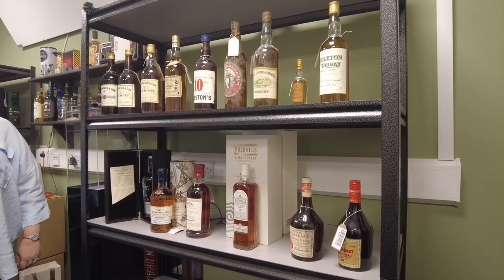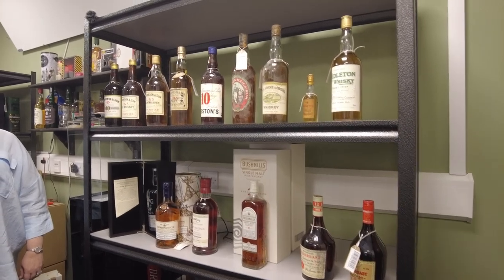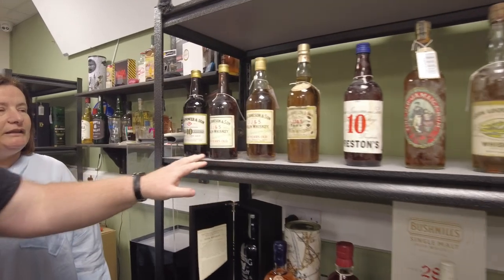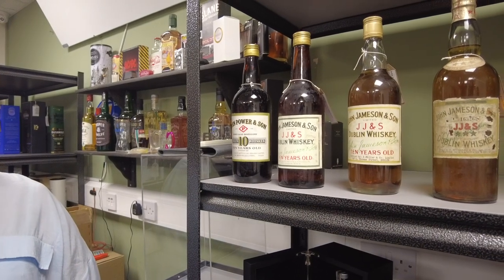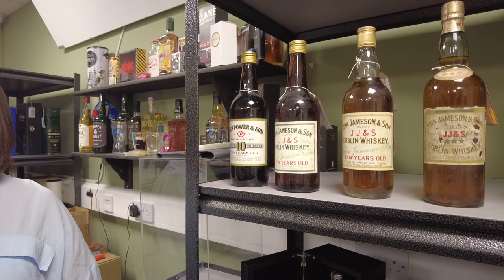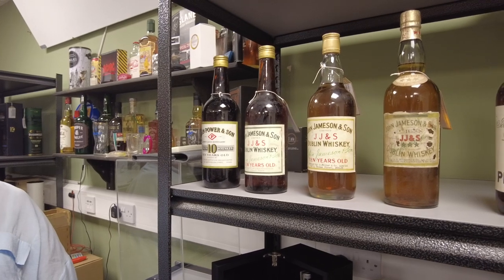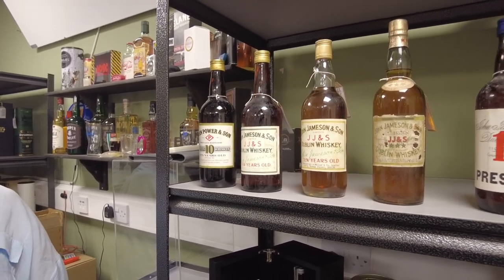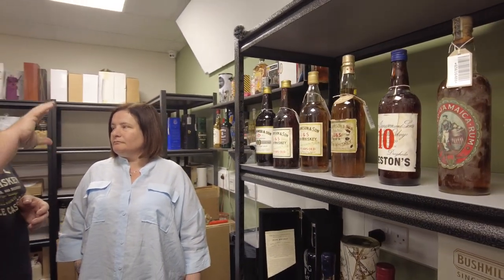I wanted to show off and showcase these because they really don't get enough attention. So starting at this end here — these Jameson white label products. They were the Cooley of the day. They were what Cooley did for the supermarkets, for Marks and Sparks, Sainsbury's and all that sort of stuff. So Jameson or Powers would distill the liquid, the distillate, and then they would send it to all these pubs or these local bonders.